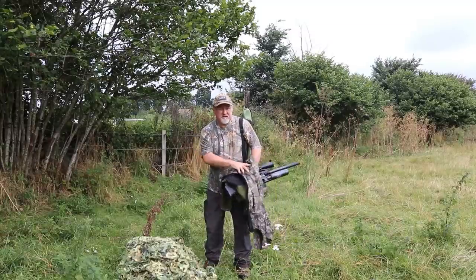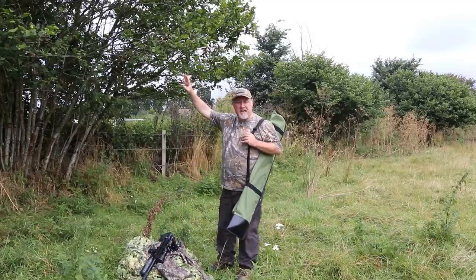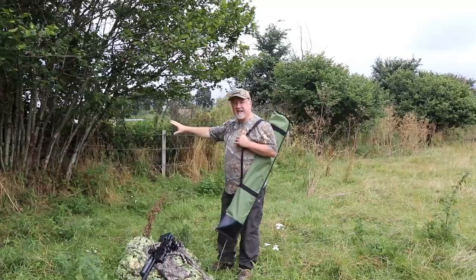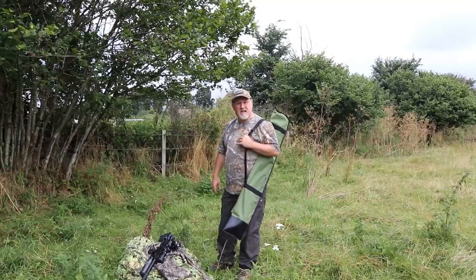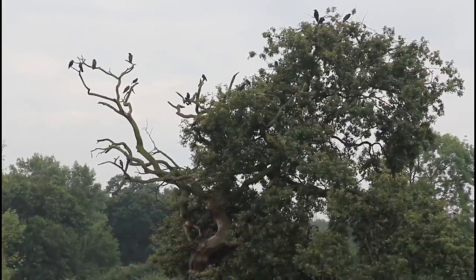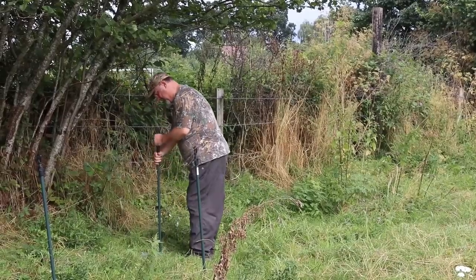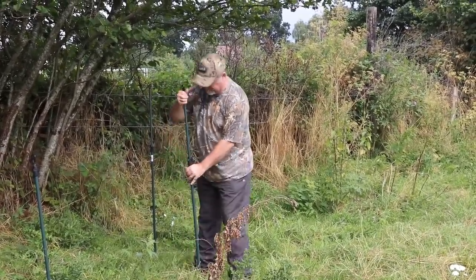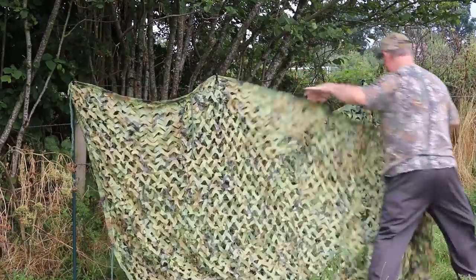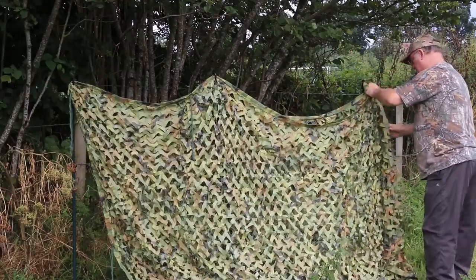This is a really good spot for a hide here. I've got some nice overhead cover so the birds won't see me flying over from either direction, so I'm going to set my hide up back in against the hedgerow here. There's no shortage of crows on this permission. Rich needs to keep out of their sight so he's using a camouflage net to quickly create a screen to hide behind.